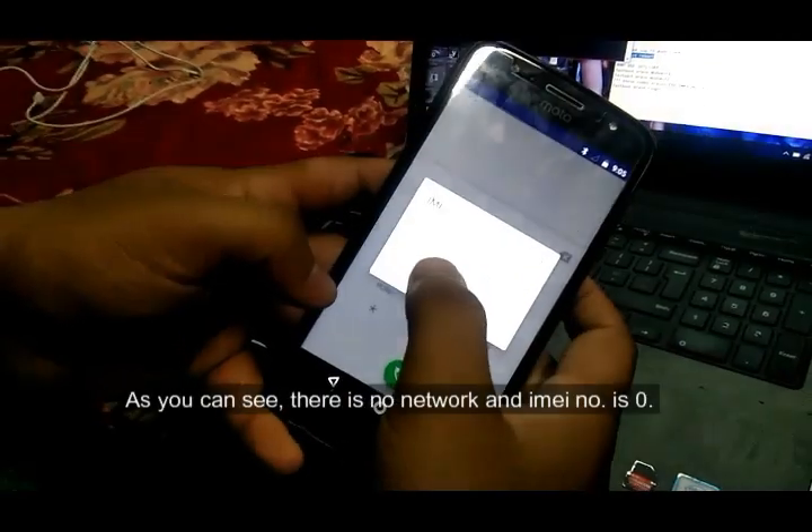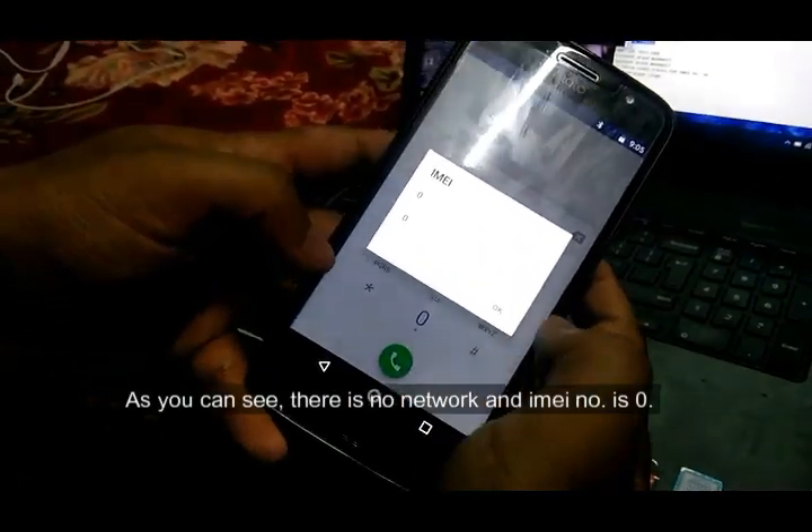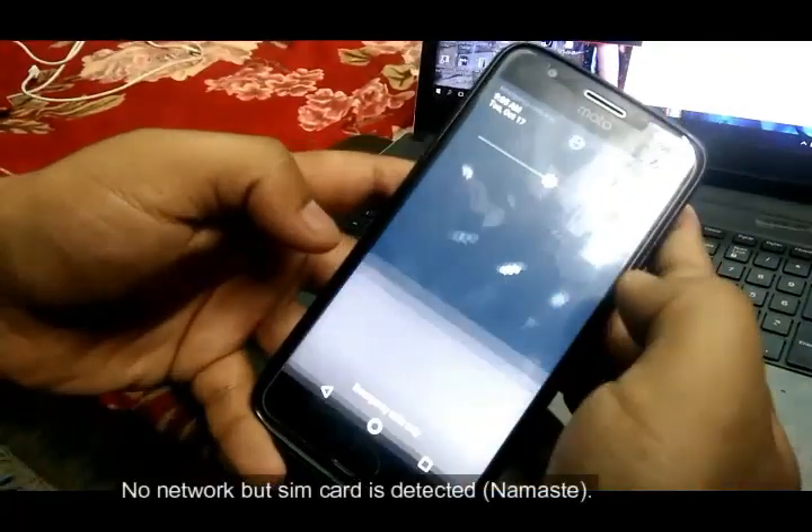As you can see, there is no network and the IMEI number is zero. There is no network but the SIM card is detected.